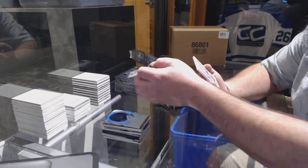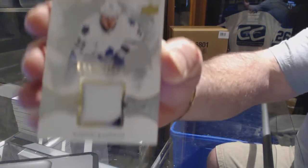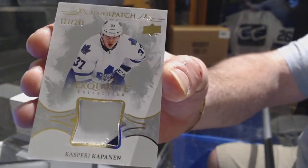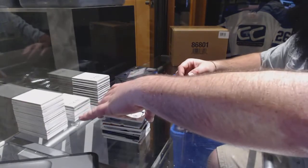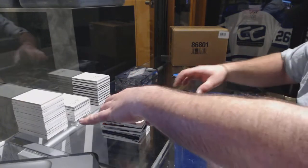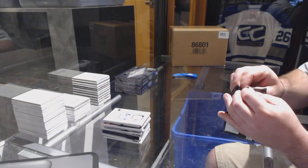We've got an exquisite collection rookie patch out of 299 for the Toronto Maple Leafs — Kasperi Kapanen. And it's two colors. I am a Leaf collector. Big time. Big time Leafs.